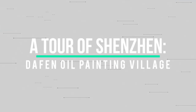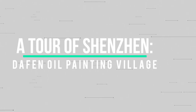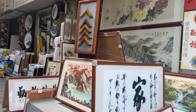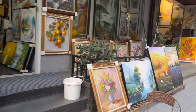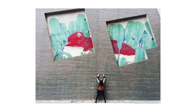It's called Dafen Oil Painting Village in Shenzhen. As you can hear from the name, it's an oil painting village, but actually here they have different kinds of paintings — like Chinese traditional painting, Western style, modern style, and even religious church paintings. So here you have many different kinds of paintings, not only oil paintings.